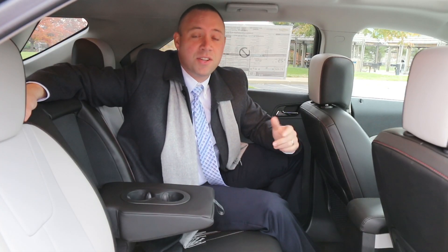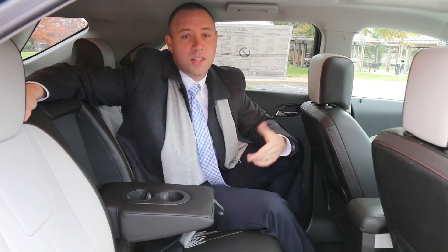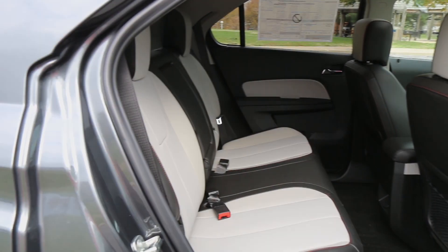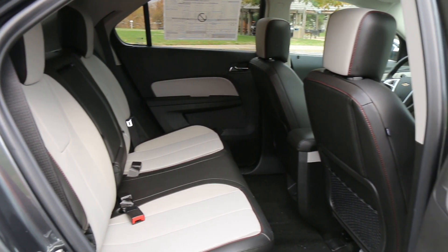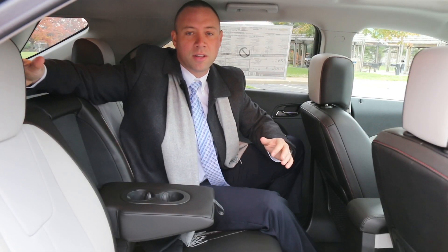The multi-flex sliding and 60/40 split folding rear seat comes standard on all Equinox models. This feature gives rear passengers nearly eight additional inches of legroom or an increase in cargo capacity. The seat backs also feature a three-position recline for added comfort.